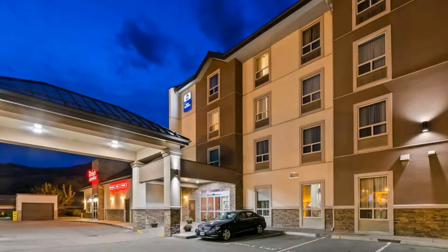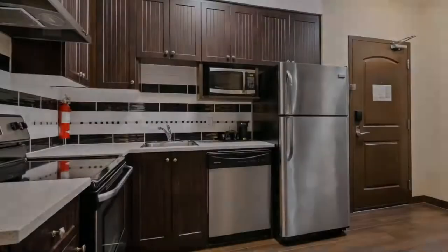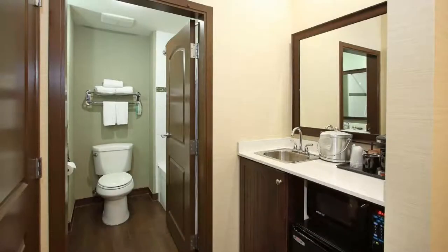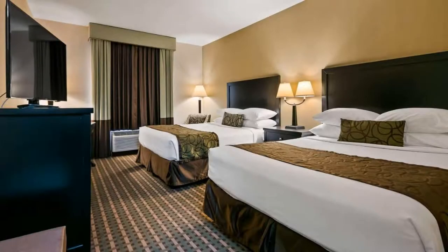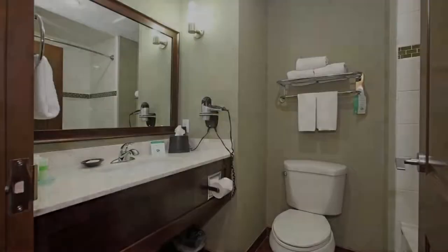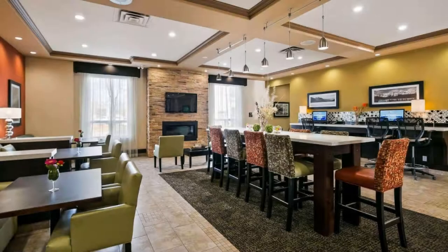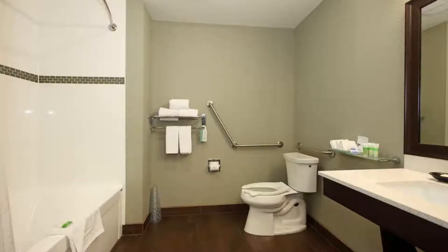Number 7. There are 3 types of rooms available on booking.com. You can book online and enjoy it. The hotel accepts major credit cards and reserves the right to temporarily hold an amount prior to arrival. If you have already checked out from this hotel, please share your experience in the comment box. For booking or more details, please read the description box.